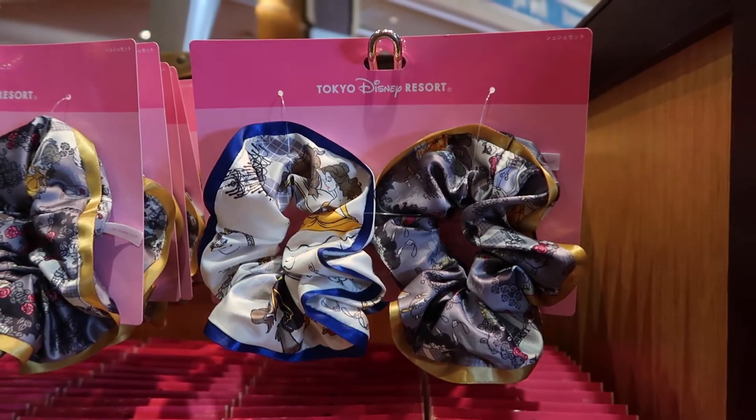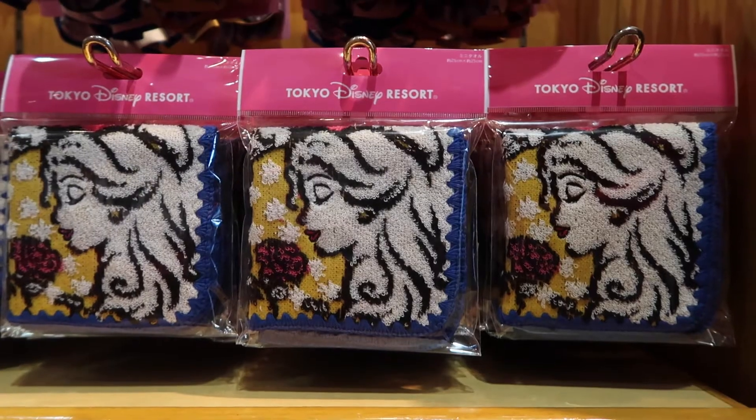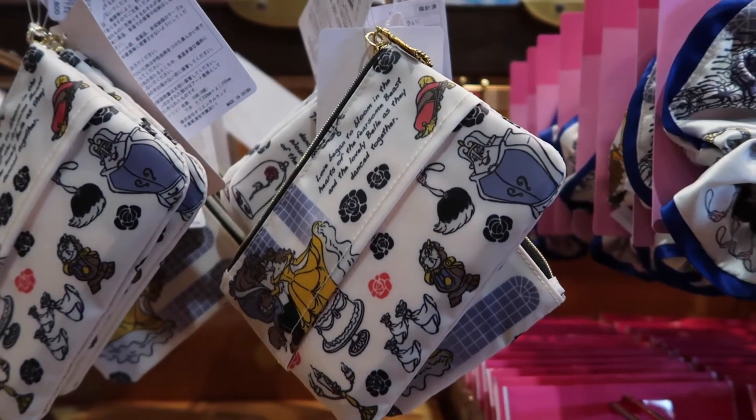We have some hair scrunchies here, those are really nice — they have this really nice design. And we have a little mini towel, because towels are very popular and you should always carry a towel to dry your hands.